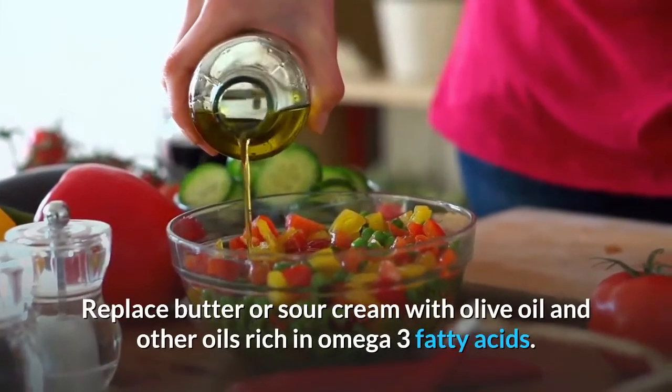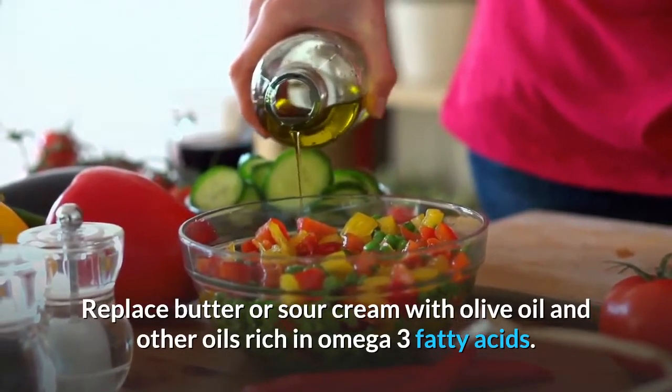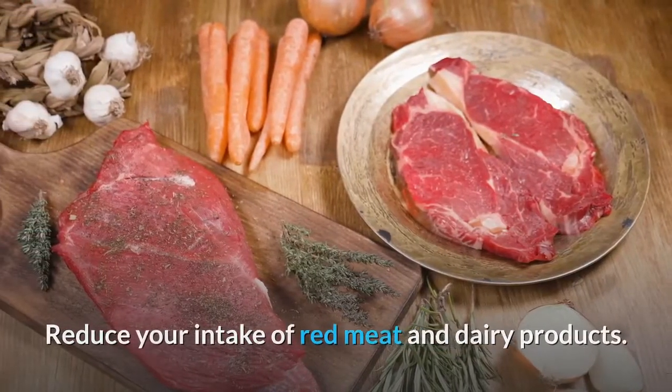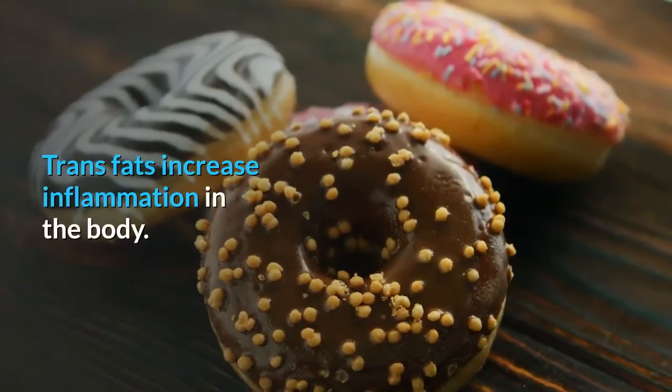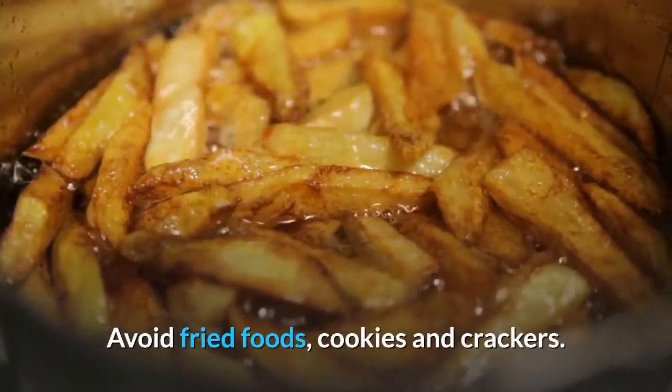Replace butter or sour cream with olive oil and other oils rich in omega-3 fatty acids. Reduce your intake of red meat and dairy products. Number two: trans fatty acids. Trans fats increase inflammation in the body — avoid fried foods, cookies, and crackers.